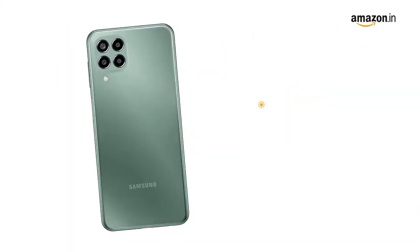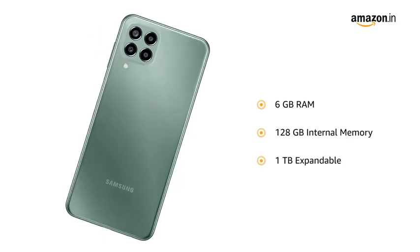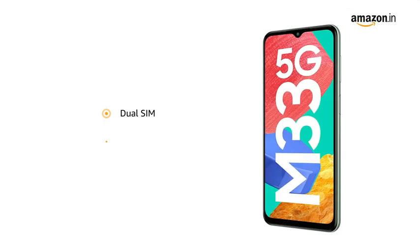The smartphone comes with 6GB RAM and 128GB internal memory, expandable to 1TB. It features dual SIM and a microSD card slot.